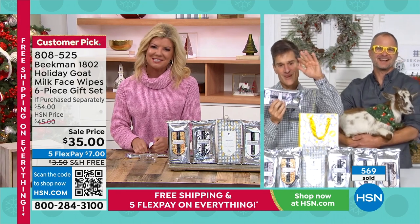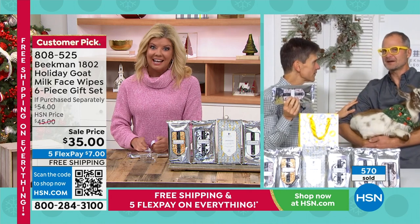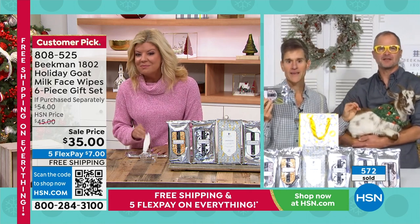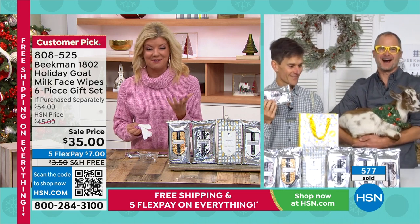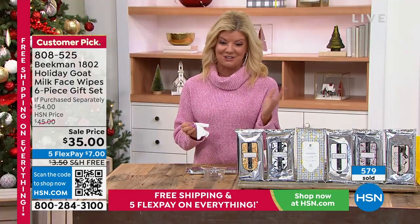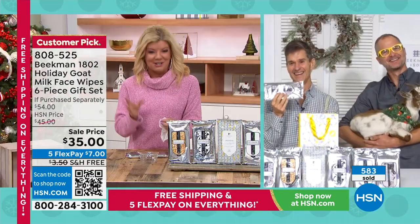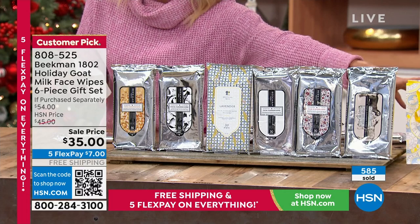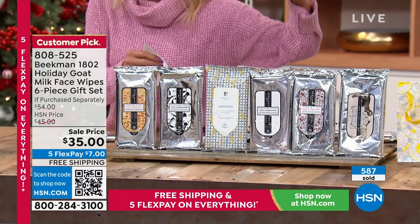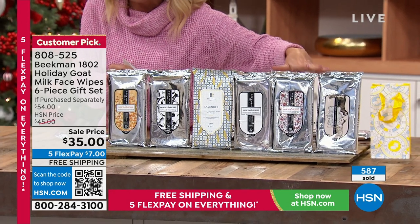Miley says Merry Christmas and hangs up. The hosts try and fail to recall a Hawaiian phrase. Back to the six-pack wipes — you get all six, plus a large gift bag. The individual packs can also be separated as individual gifts, each one resealing after use.